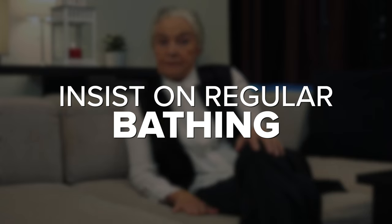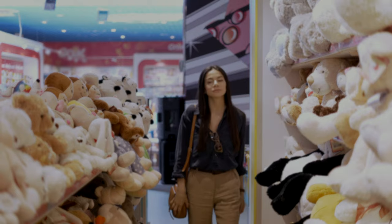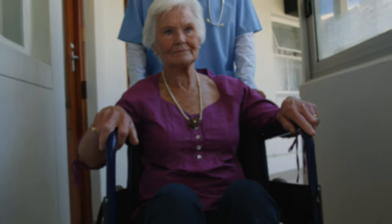Our cousin suggested getting mama a baby doll. Knowing mama, I didn't think she'd go for it, so I got her a stuffed animal instead — the only one available was an adorable pink dog. She hugged it, kissed it, and just curled up and loved on that little thing. It was a security blanket. My advice: give them a stuffed animal. There's a time when she wouldn't have been ready for it, but when she got to memory care it was absolutely warranted and one of the best things.